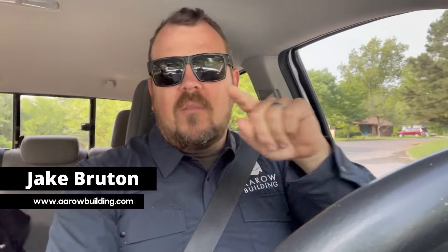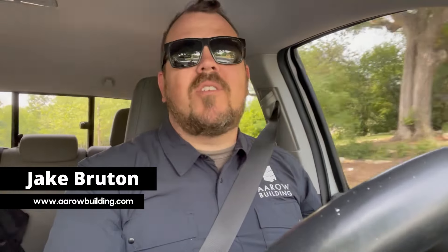I'm Jake Bruton and today on the Build Show Network I want to give you seven tips to better use your iPhone as a contractor.